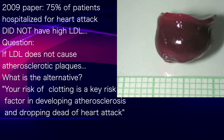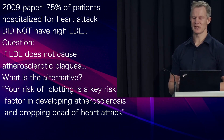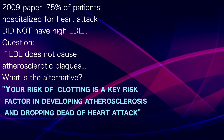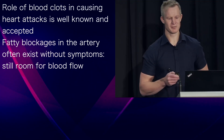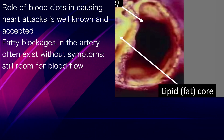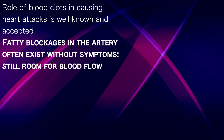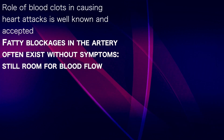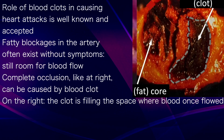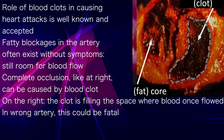Do we have a better alternative — a blood clot? I'm going to argue that your risk of clotting is a key risk factor in both developing atherosclerosis and dropping dead of a heart attack. The role of blood clots, which can be called thrombosis, in causing heart attacks is both well known and accepted. Fatty looking blockages often exist without any symptoms at all because there's still enough room for the blood to get past. A complete occlusion, however, as can be caused by a thrombosis or a blood clot, is a different story. Look on the right at the thrombosis — you can see it's filling the space where blood once flowed. In the wrong artery, this could easily prove fatal.